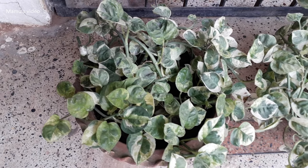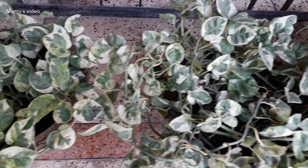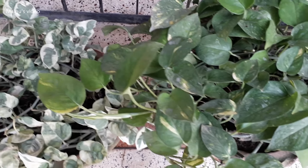Money plant is used by many people to have cleaner air inside their house, due to its pollution controlling properties. There are many types of money plants, and it can survive in a wide range of climate conditions.